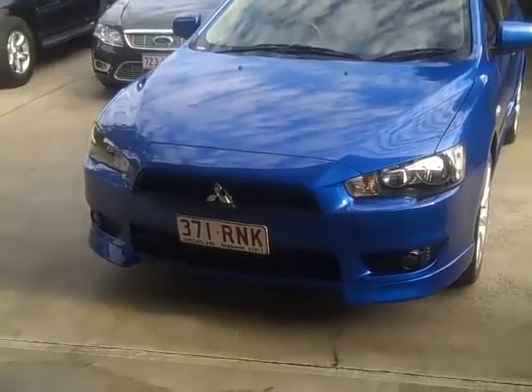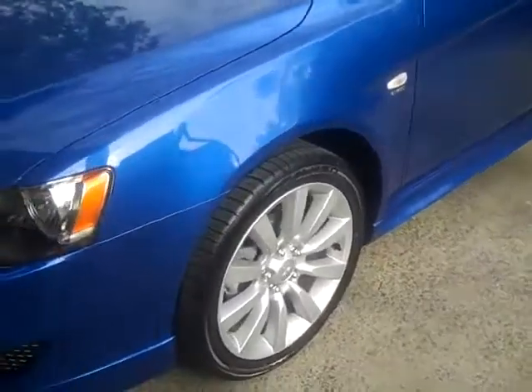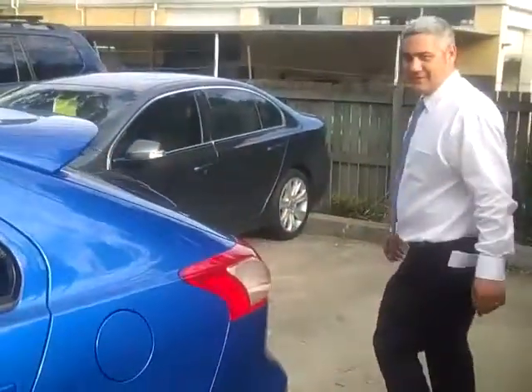As you can see, it comes fitted with a standard body kit as well as fog lights at the front. It's got 17 inch wheels and new tyres all round. It's a lovely blue colour, tinted windows, and a rear spoiler as well.